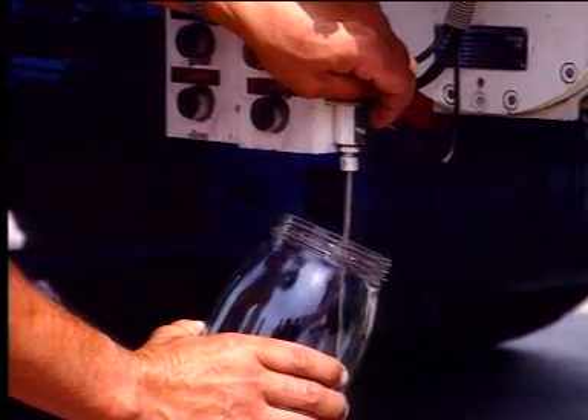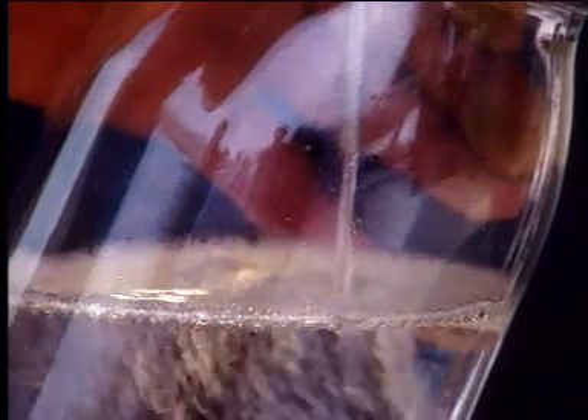Before starting the operation itself, the quality of the product may be verified. A sample of fuel is taken.